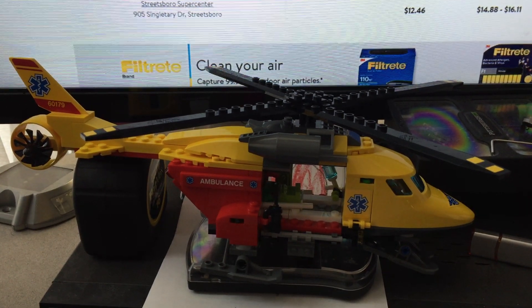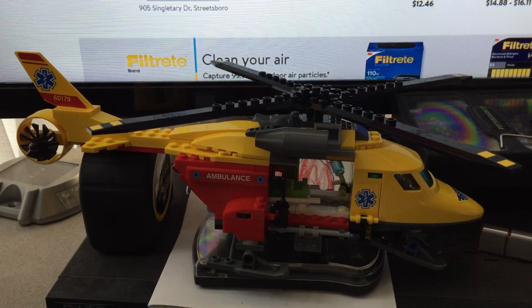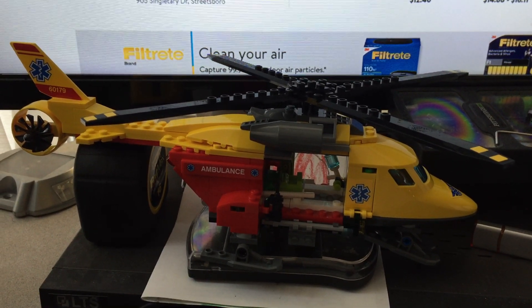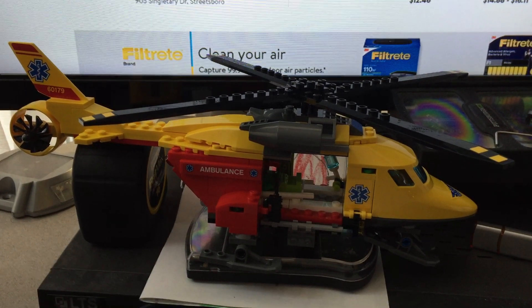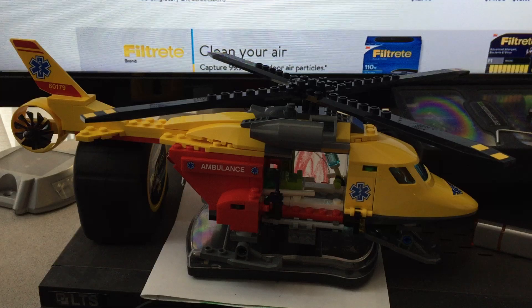Hi YouTube. Today I'm going to show you how easy it is to get a price adjustment at Walmart. I recently bought two of these Lego sets here. They were on rollback from $19.99 to $12.99. I bought them online and I picked them up in the store.